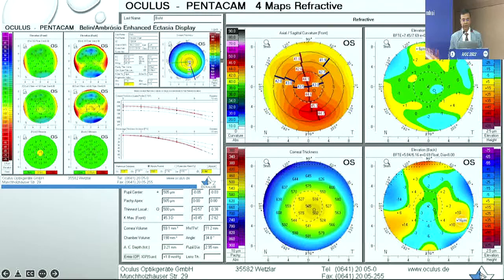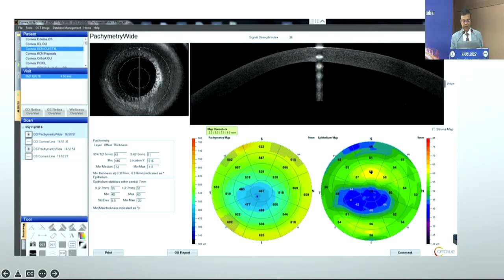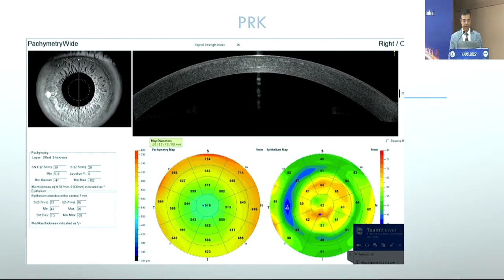Picking up suspect corneas is another area where epithelium mapping is very useful. If you have an inferior steep island, you can quickly look at the epithelium maps and understand why it may be there, and pick up subtle or even advanced keratoconus in a much better way. Some corneas showing almost no changes on other investigations may show very little epithelium thinning on the apex with compensatory hypertrophy superiorly — even a few microns of thinning on the cone can tell you if a patient is beginning to develop early keratoconus.